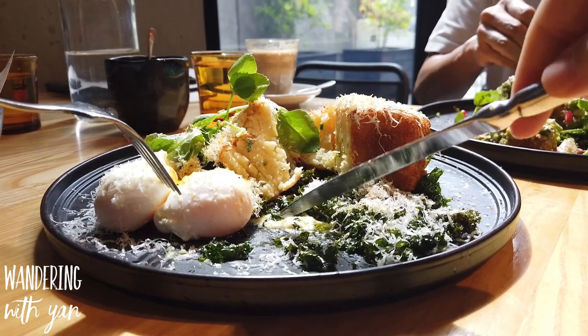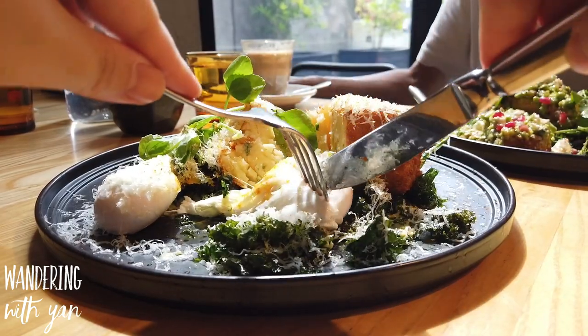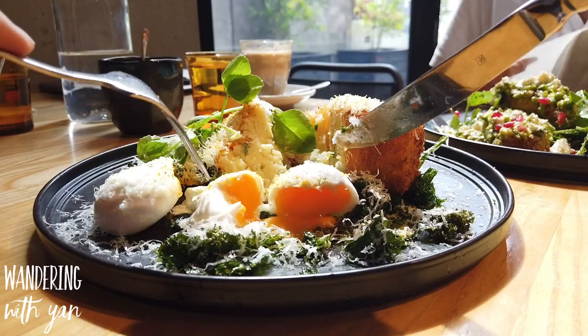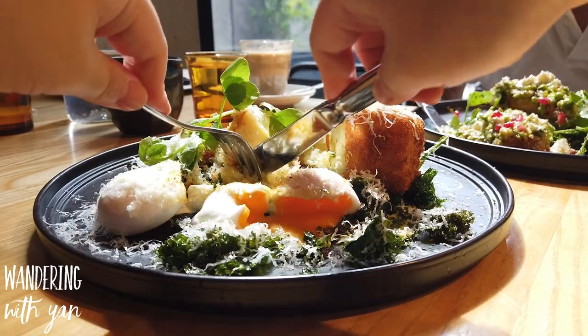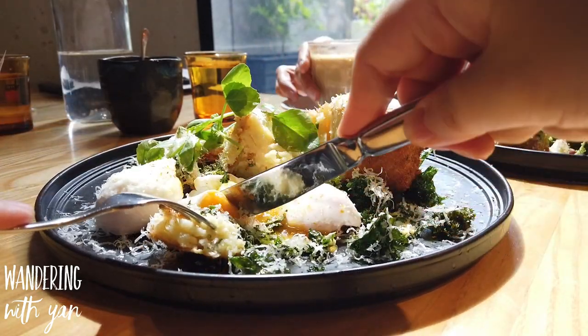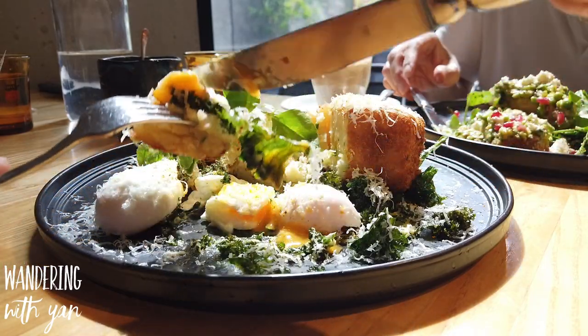The Persian feta potato croquette was by far my favorite. The kale was perfectly toasted, and I love the way the feta and the potato croquette came together - it was really nicely blended and mixed. None of the elements really overshadowed each other, so overall this was a great dish.